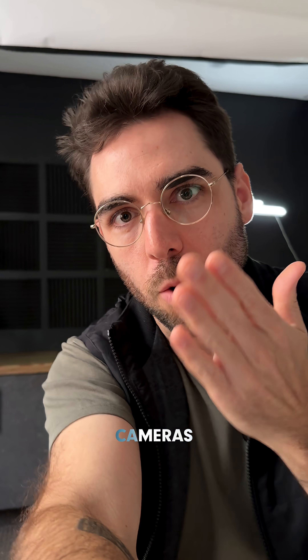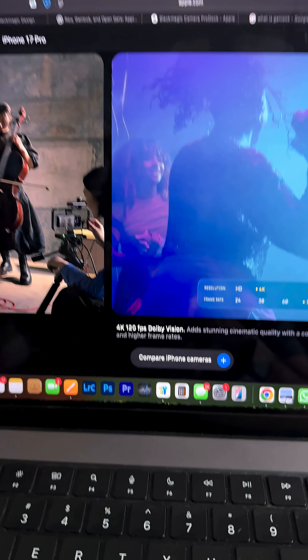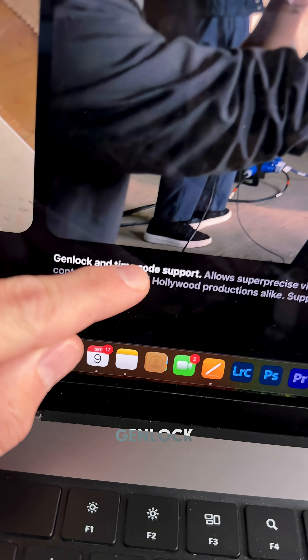Only cinema cameras do open gate. 4K, 120 FPS, Dolby Vision — that is insane. But also Genlock and timecode support.